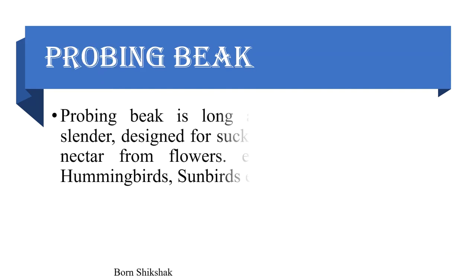Probing beak: A probing beak is long and slender, designed for sucking nectar from flowers. Example: hummingbirds, sunbirds, etc.